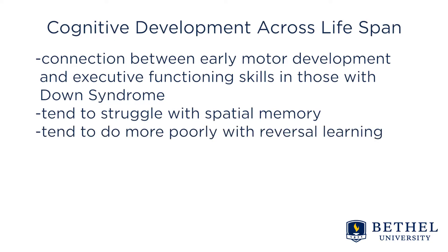Those with Down syndrome tend to do more poorly with reversal learning, which is an adaptive behavior in which a learned response has to be extinguished and replaced by an alternate response. This ability is associated with impulse control and overall cognitive flexibility.